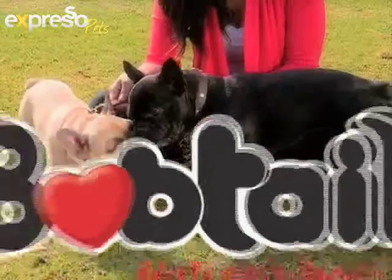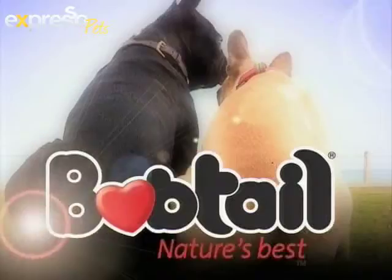Share the love with South Africa's most loved dog food — Bobtail, for strong South African dogs.